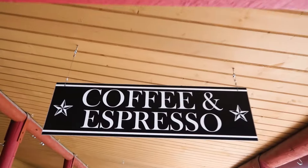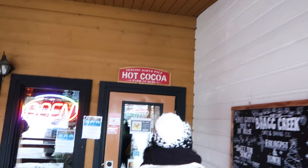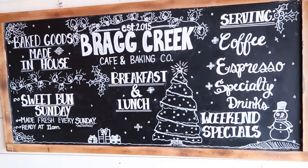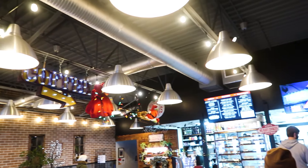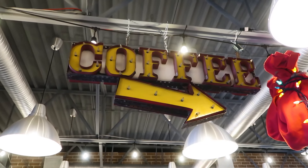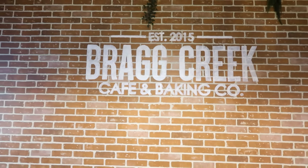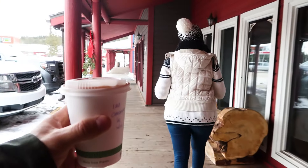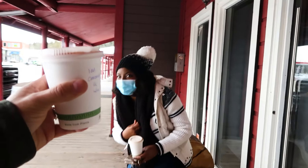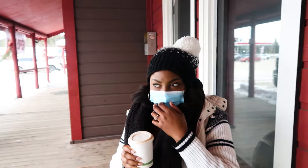You want a hot drink? Yeah. Me too. There is a line. You happy now? Yeah. I just want to see my face. Very happy.